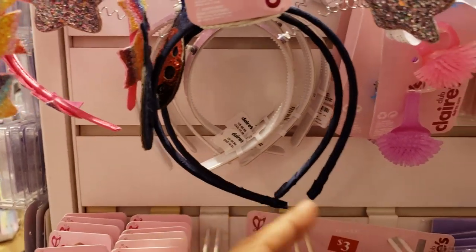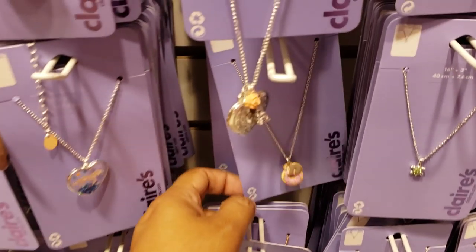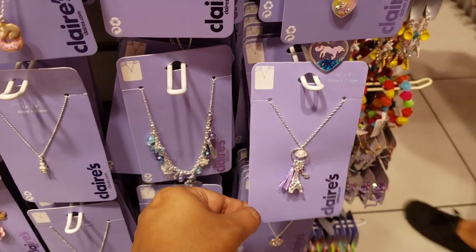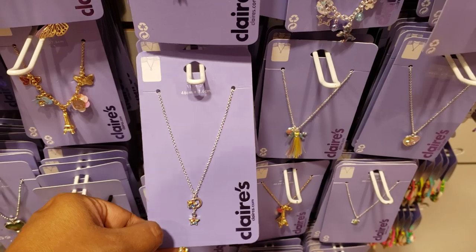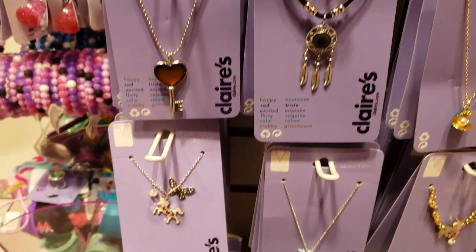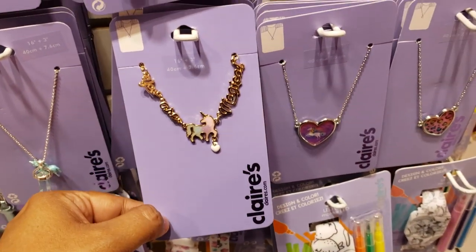More headbands for $3. Your rings are going to be $4.